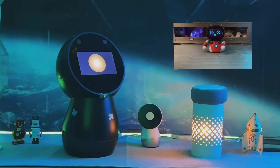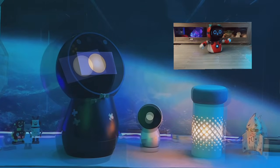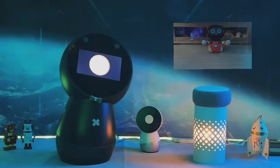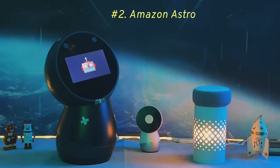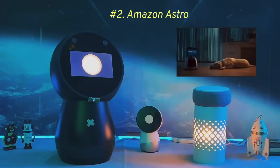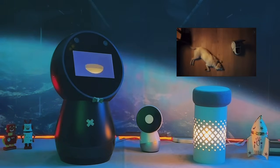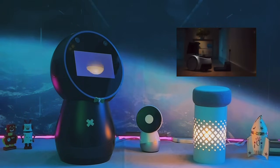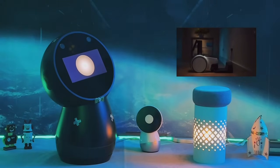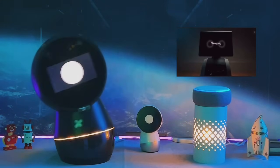Robot Creator DX is priced at around $600. In the second spot, we have Amazon Astro. This robot takes smart home management to the next level. Astro is equipped with advanced navigation systems and the ability to integrate seamlessly with home devices.